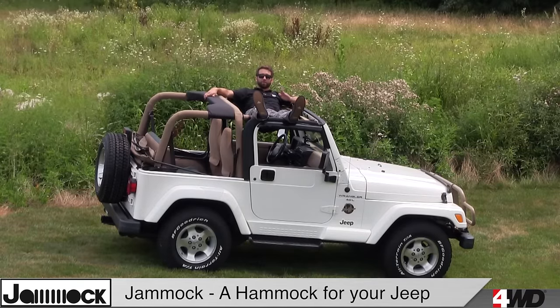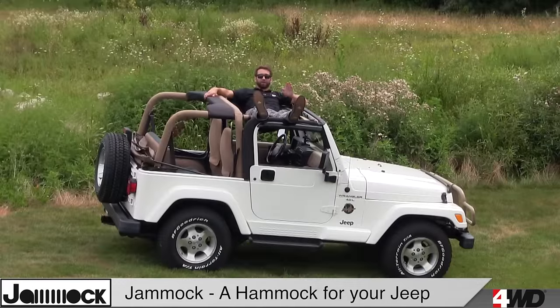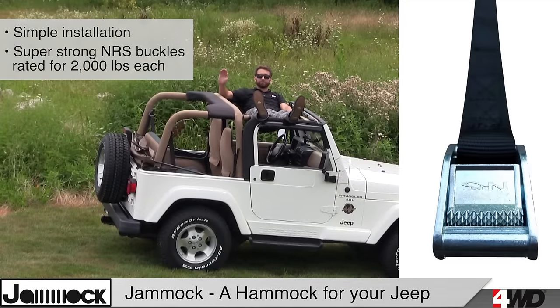It's manufactured from 1000 Denier Cordura Nylon with a matte black finish, and the fabric is coated so it's water-resistant while allowing airflow. It's super easy to install, and features NRS buckles, the industry choice for corrosion resistance and strength.